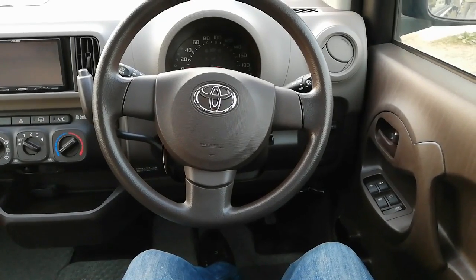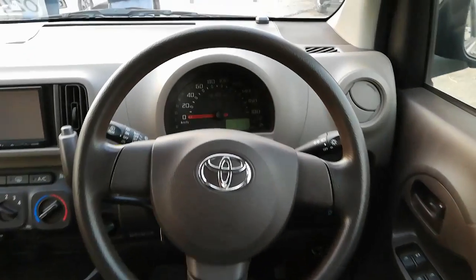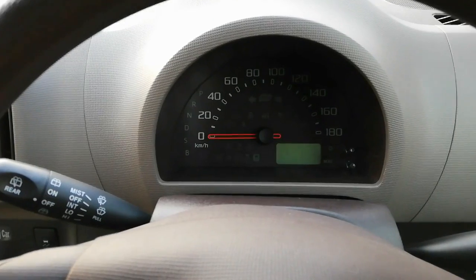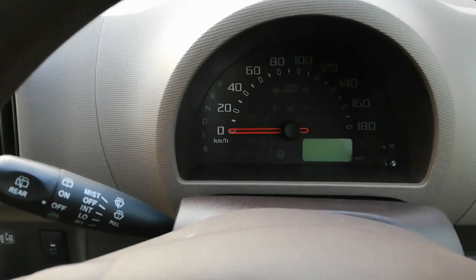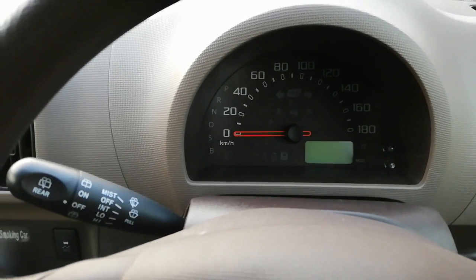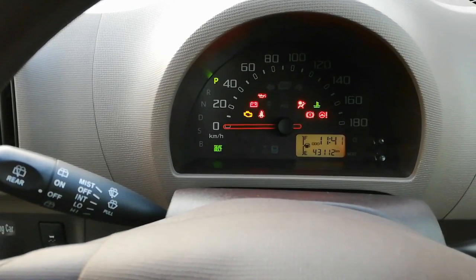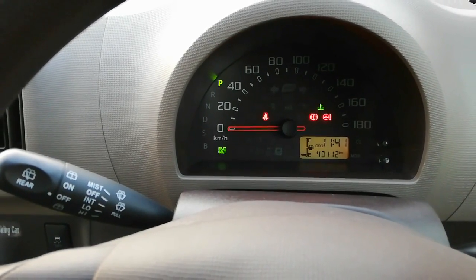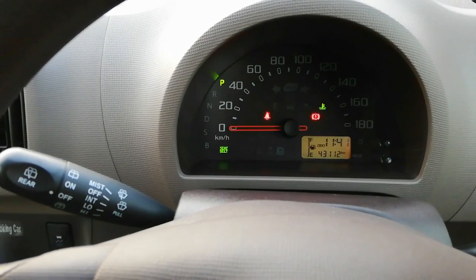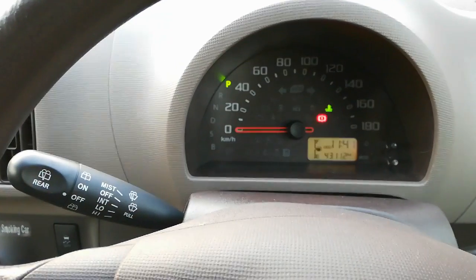3-spoke urethane electric power steering wheel with tilt adjustment is given. So now let's start the car. Gauri ke instrument panel ki baat ki jaaye toh RPM meter nahi diya gaya, analog speedometer diya gaya hai jo ke gauri ki speed in km/h batata hai. Left side pe shift position indicator aur right side pe LCD screen hai jo ke mileage, fuel, time jaisi info show karti hai. Uske ilawa instrument panel ke andar eco drive indicator lamp bhi di gai hai.